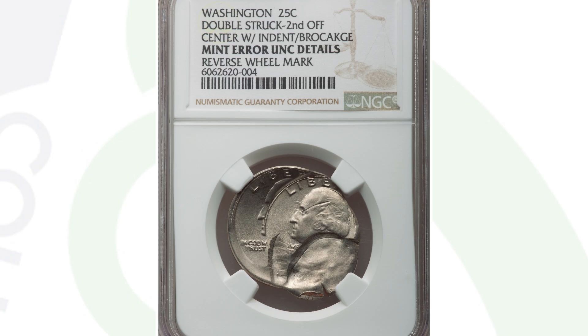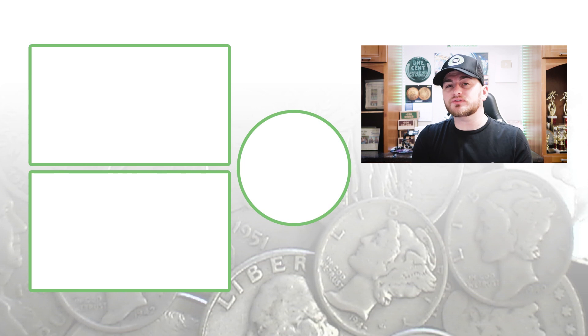Feel free to check out my other quarter videos where I'll show you other rare quarters that are worth money. Don't forget to subscribe, and until tomorrow I'll see you guys in the comment section below. This is Couch Collectibles, and this is where I disappear.